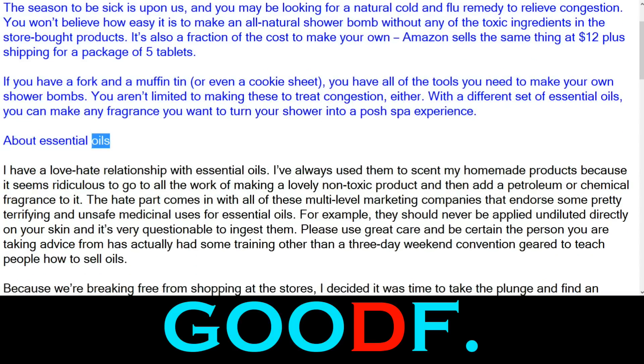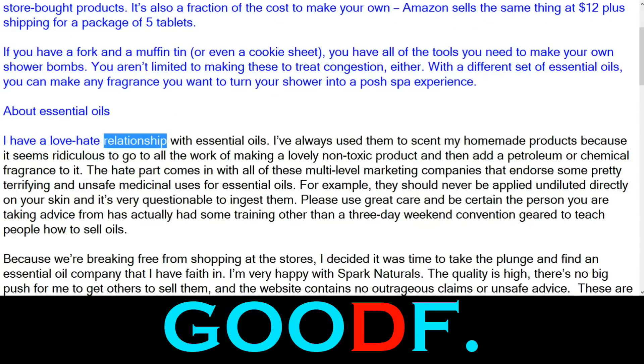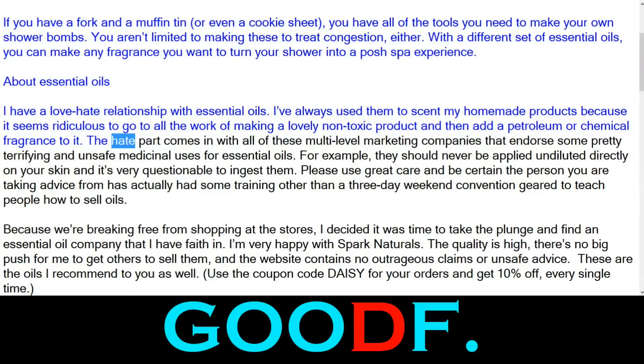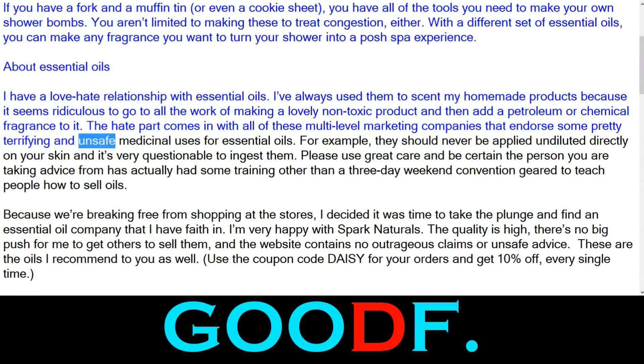About Essential Oils: I have a love-hate relationship with essential oils. I've always used them to scent my homemade products because it seems ridiculous to go to all the work of making a lovely non-toxic product and then add a petroleum or chemical fragrance to it. The hate part comes in with all of these multi-level marketing companies that endorse some pretty terrifying and unsafe medicinal uses for essential oils.